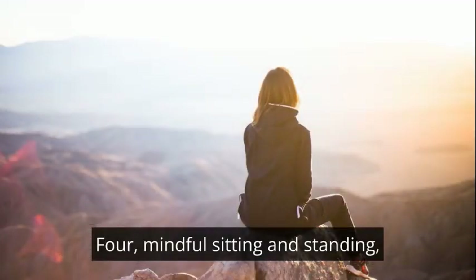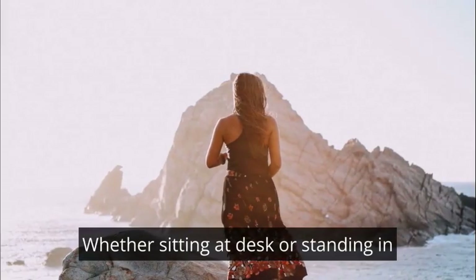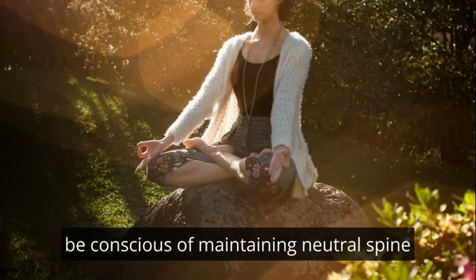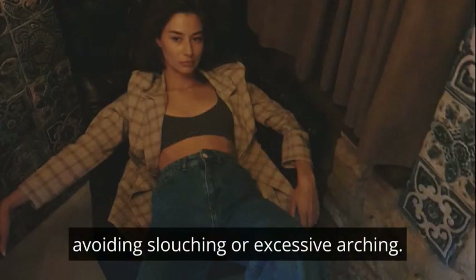Mindful sitting and standing: mindfulness of posture throughout the day is crucial. Whether sitting at a desk or standing in line, be conscious of maintaining a neutral spine position, avoiding slouching or excessive arching.